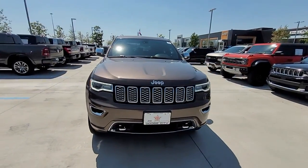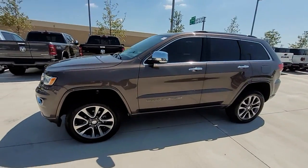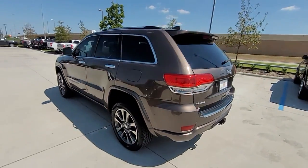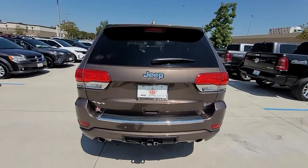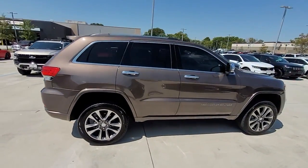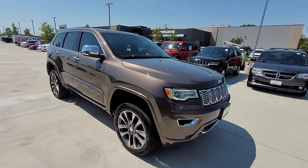2017 Jeep Grand Cherokee. This SUV offers space as well as power and performance. Fall in love with its many extra features, which include side view mirrors with turn signals, Wi-Fi hotspot, satellite radio, navigation, and multi-zone air conditioning.